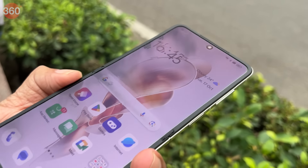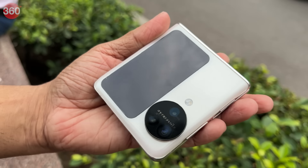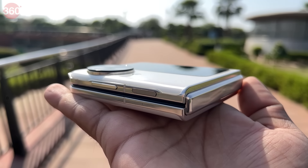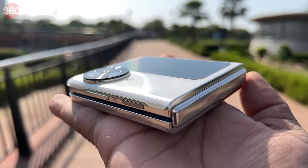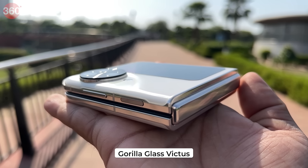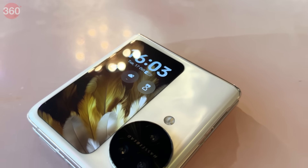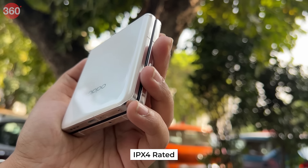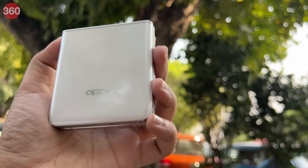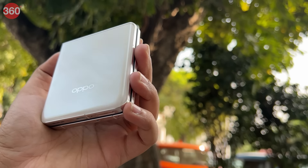I used this device as my daily driver for a week, taking it to my workplace and even when I was out partying. Not once was I scared about the smartphone being damaged, especially because it uses Gorilla Glass Victus protection on its back panel — the highest-rated protection available at the moment. It's also IPX4 rated, meaning slight rain or drink splashes will not harm the device.